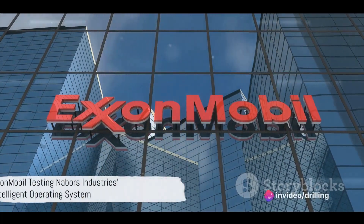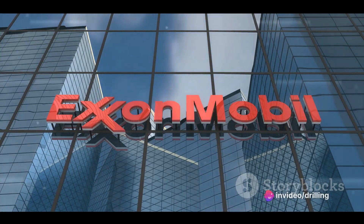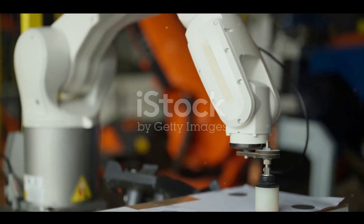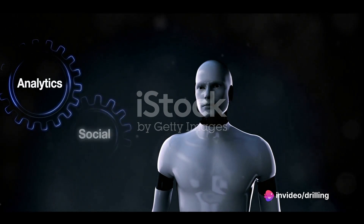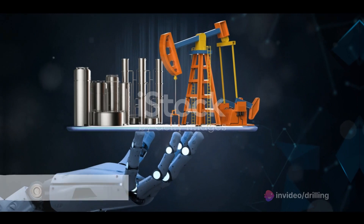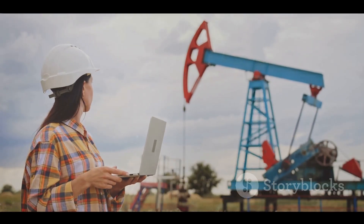ExxonMobil, the American oil and gas giant, has been testing Nabors Industries' Rig-teligent operating system at its drilling rigs since 2018. Rig-teligent is a robotic system that can automate the entire drilling process, from planning to execution. It can also optimize the performance and safety of the rig by using data analytics and machine learning.